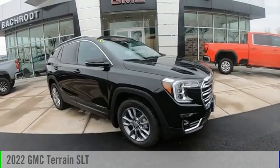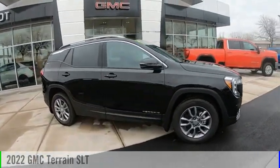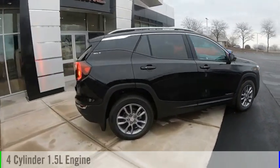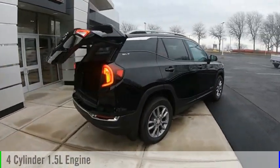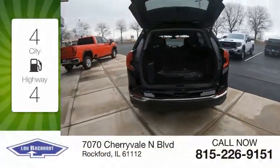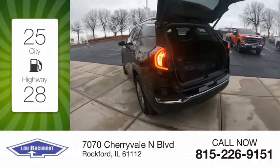Stop by and take a look at the 2022 Terrain. This vehicle is powered by an all-wheel drive four-cylinder 1.5 liter engine and comes with an automatic transmission. Great fuel efficiency saves you money by requiring fewer trips to the gas station.